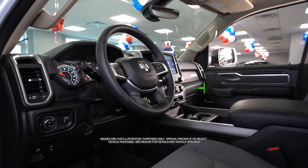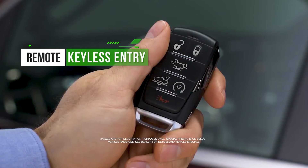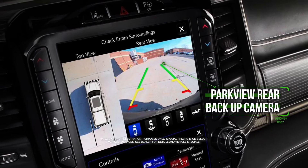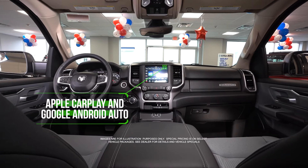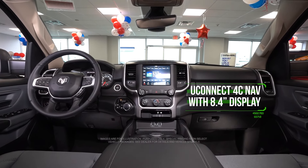With push button start, remote keyless entry, Parkview rear backup camera, Apple CarPlay, Google Android Auto, and Uconnect 4C with 8.4 inch display.